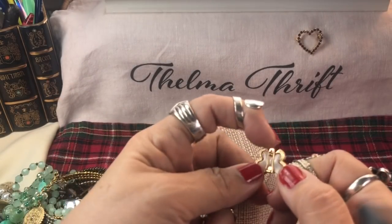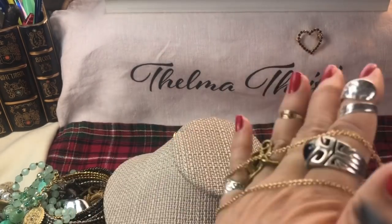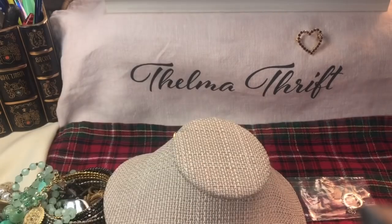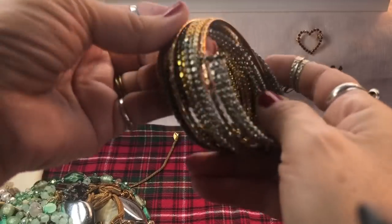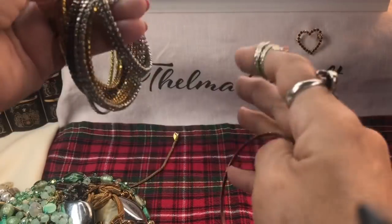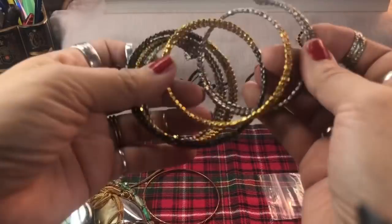Look at that - she is beautiful! You can even pop her out of there - look at that, it opens. It must have been one of those changeable ones where you could put different colors in. How pretty is that - vintage Avon!